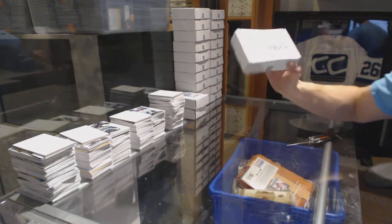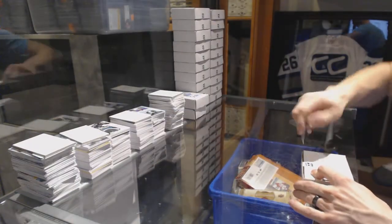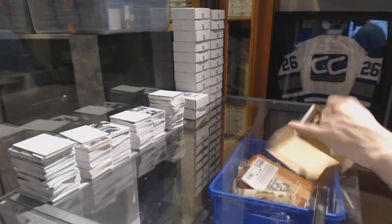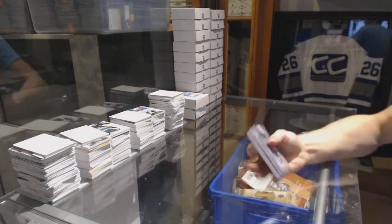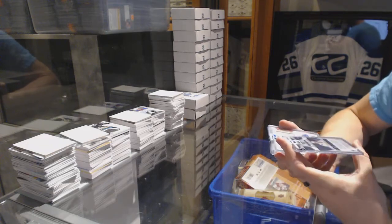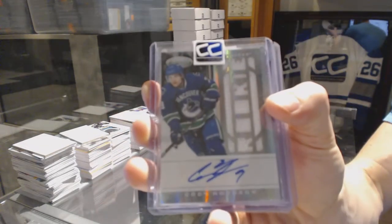On to box eight for my collection. We've got an 11-12 Certified Freshman Fabric Signatures numbered out of 499, Cody Hodgson.